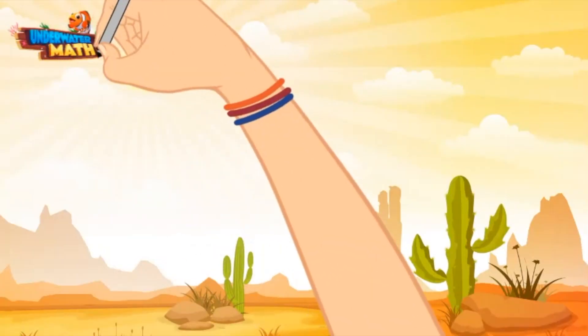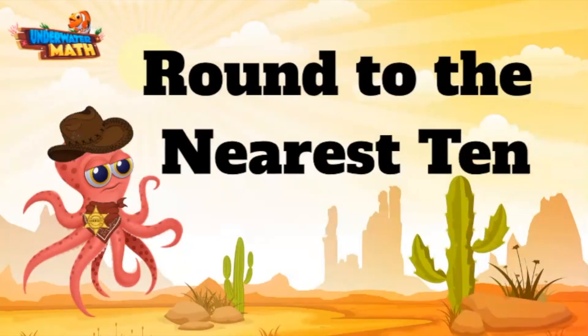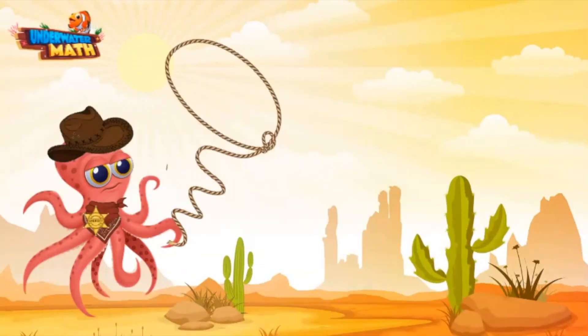Welcome back to Underwater Math. I'm Sheriff Ollie, and today we are working on our rounding skills out here in the wild wild west. Let's get rounding — let me get my lasso out here and we can round ourselves up a number.